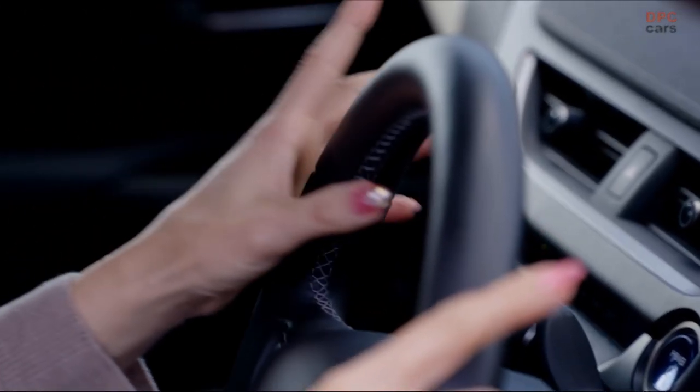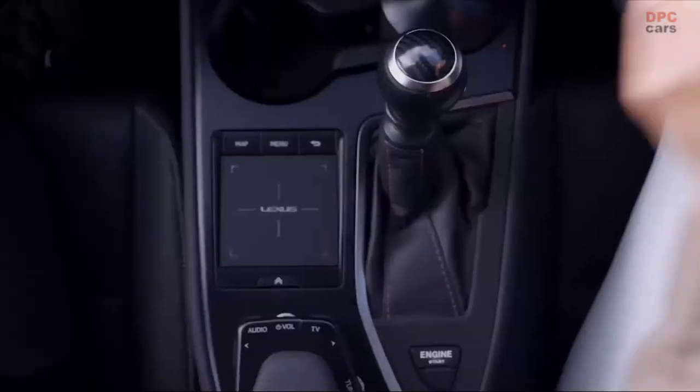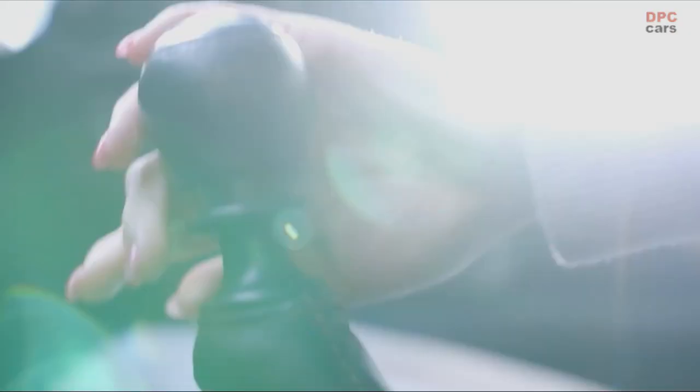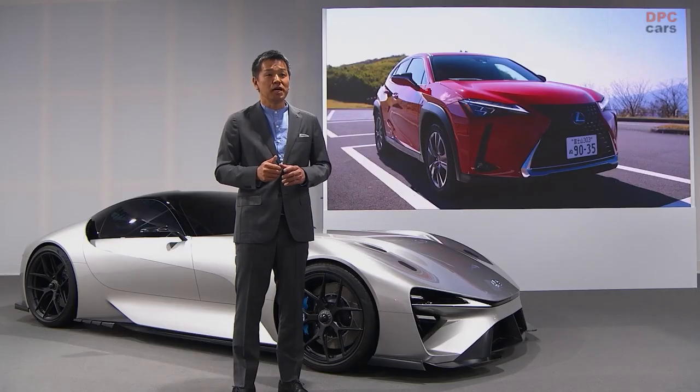We added a shift knob, a clutch pedal, and a tachometer. And we created a simulated drive force map with pedal and shift positions to reproduce the feeling of a manual transmission. This delivered so much fun that this project is now under serious development, and it might actually be on some of our future BEVs.